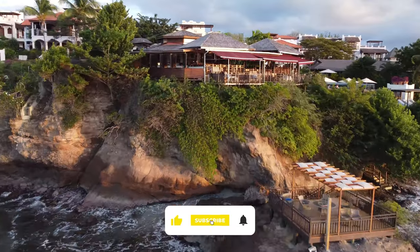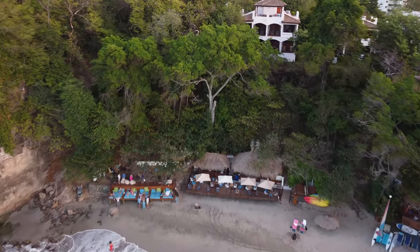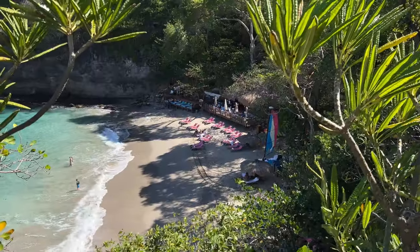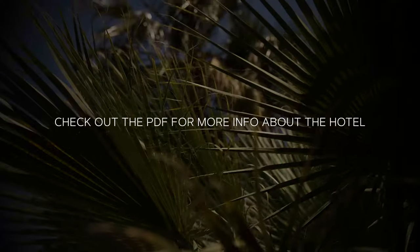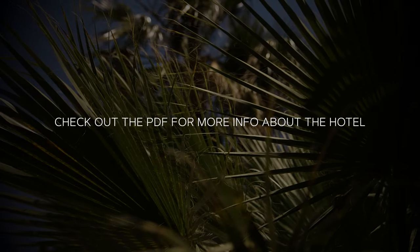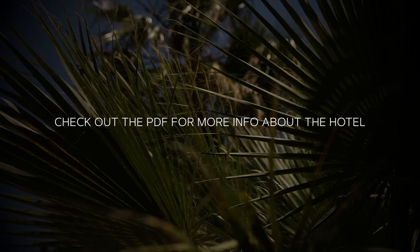Besides this hotel, we have 5 other hotel recommendations we're making for St. Lucia, plus a video overview of the island — what to do, when to come, and more. There are links to those videos below. And if you want even more detailed information about this hotel, there's a link below to our website where you can grab a free, downloadable PDF.